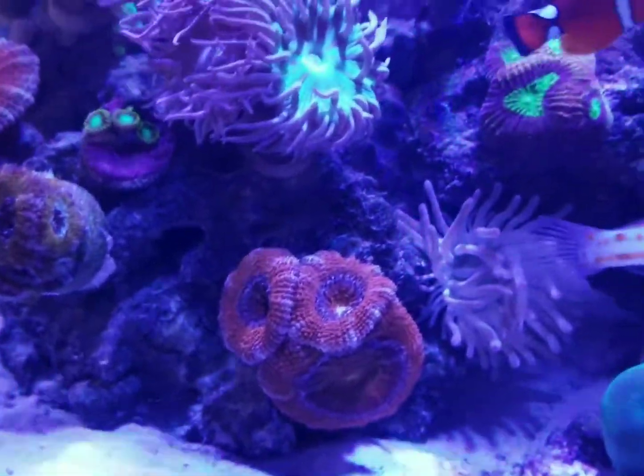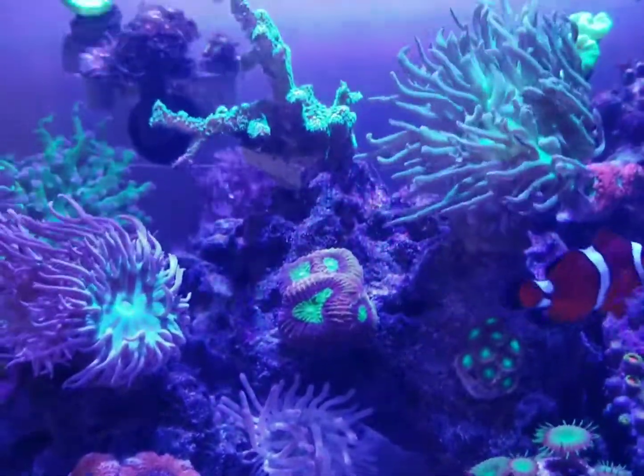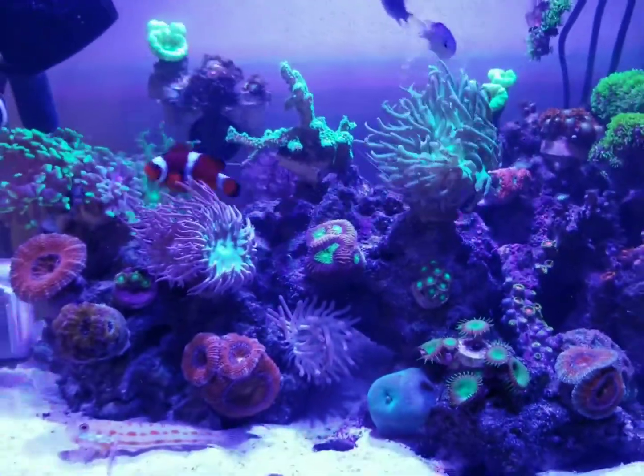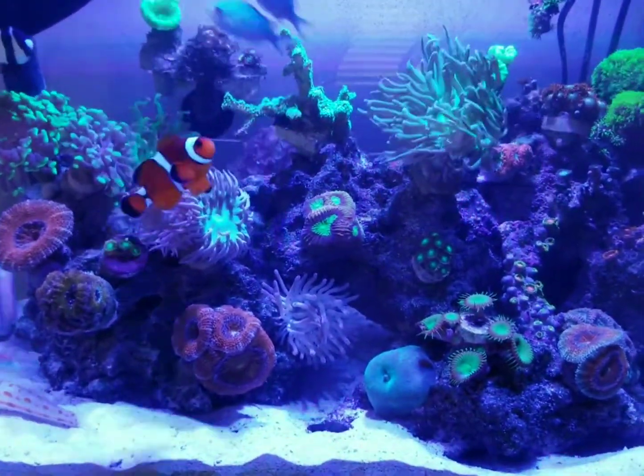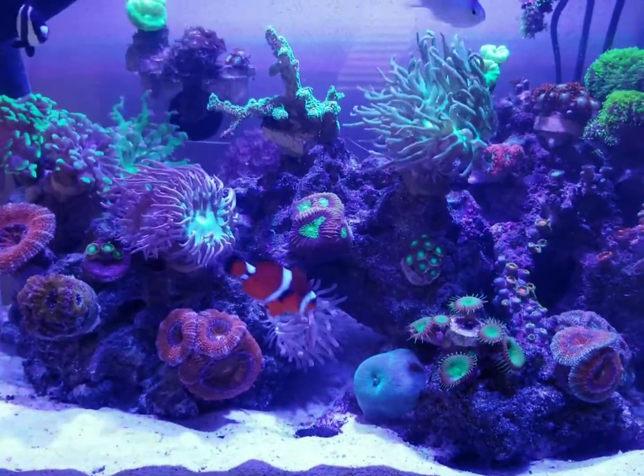Yeah, I think for a while now I'm done with stocking the tank. Like I said, it'll help out the wallet a little bit. Pretty much the things that have changed are growing — the corals have grown.